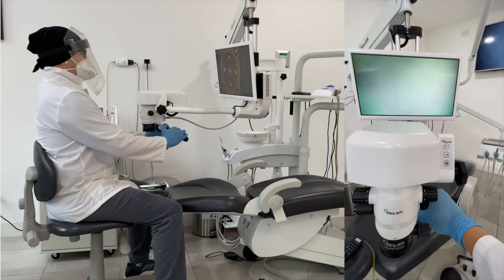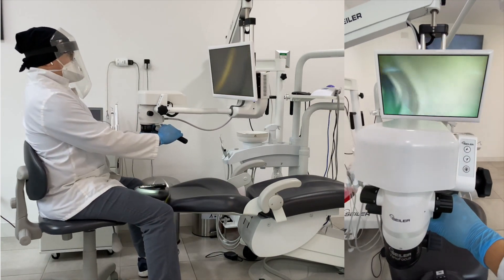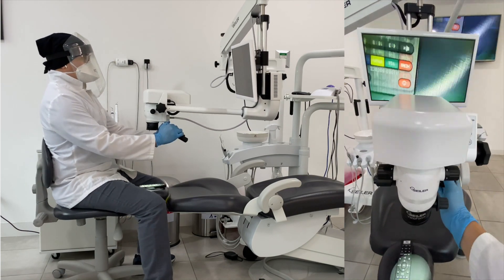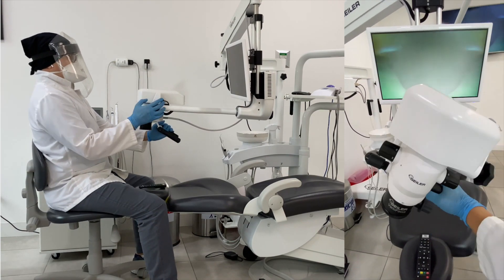One of the most important and useful characteristics of the Promise Vision 3D microscope is the fact that you can angulate the optical pod in any direction. With this feature you will be able to obtain direct vision for almost all procedures.